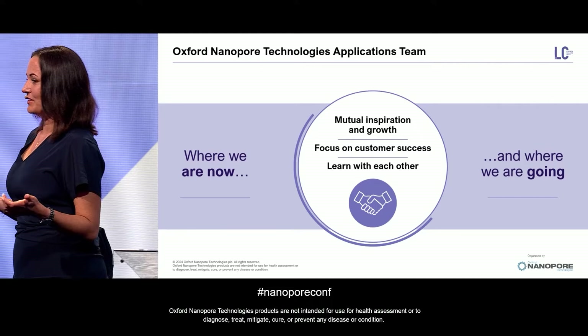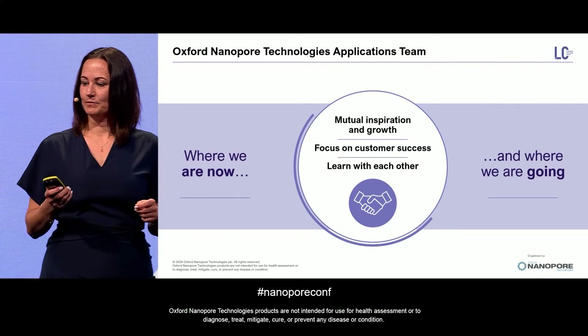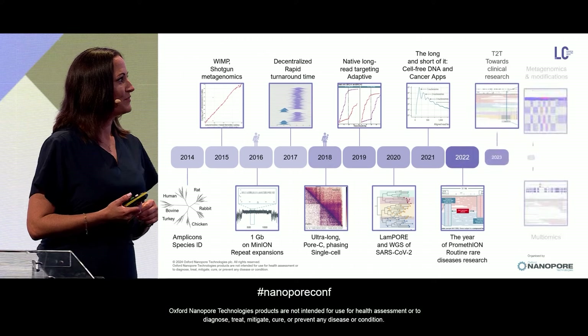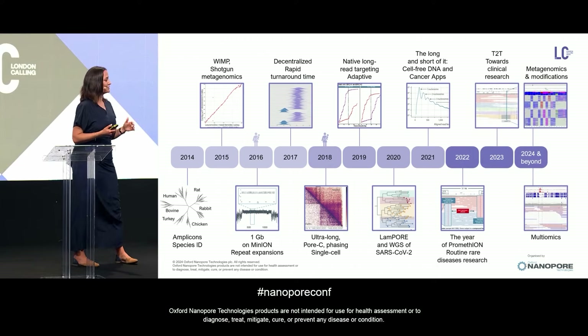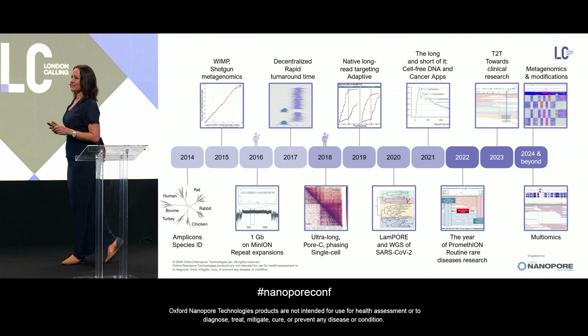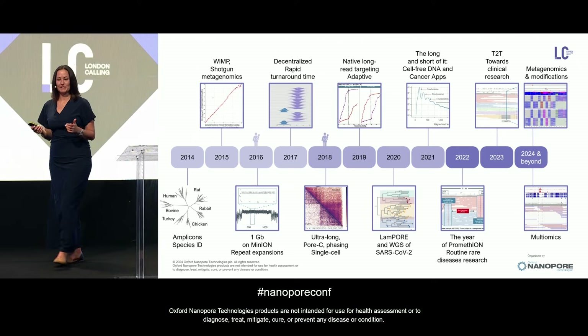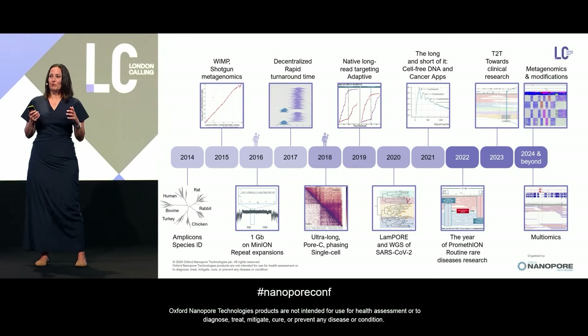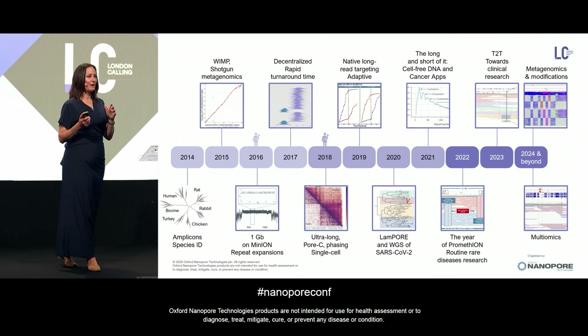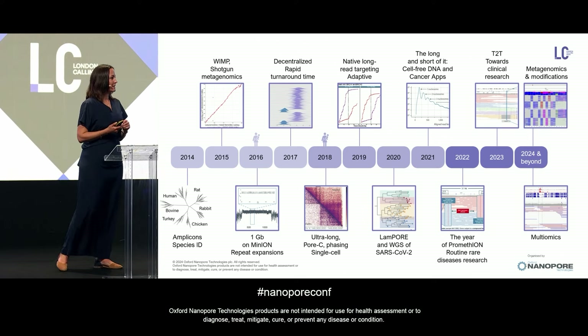We're learning together to focus on success. This is a rough timeline of what's happened over the last 10 years — just a few highlights. I'm going to go a little bit back in time and mention some of the first experiments, but I'm also going to focus on what can really drive us going forward.